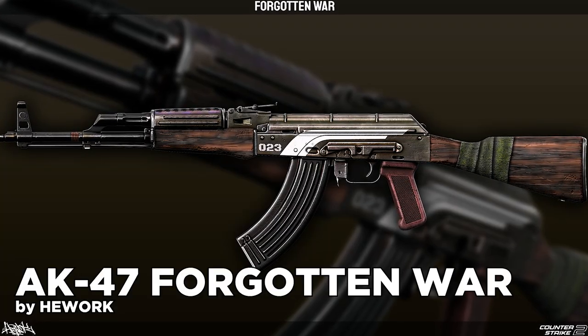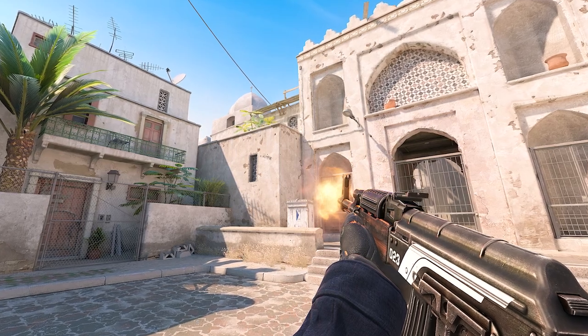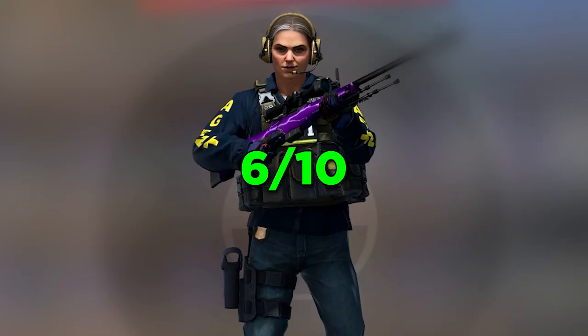After all these banger skins, the AK-47 Forgotten War doesn't feel too special anymore, but I think it is — maybe not as a high-tier skin, but a simple cool AK. 6 out of 10.